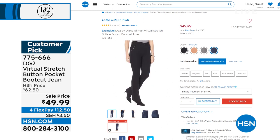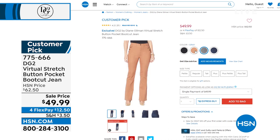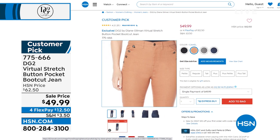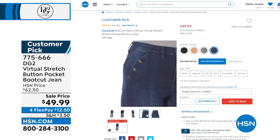We showed you the indigo that Dana was wearing. We also have it available in black, camel, and gray. Average, petite, and tall are available at one of the best prices we've ever offered. And it's a customer pick — I believe 17 million pairs of DG2 jeans have been sold right here at HSN.